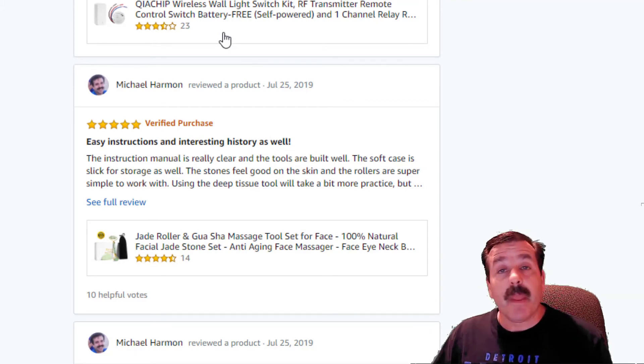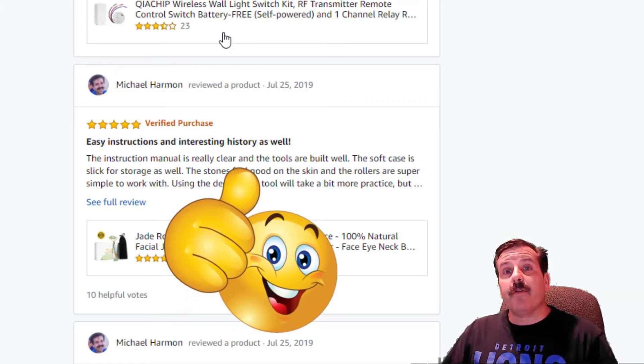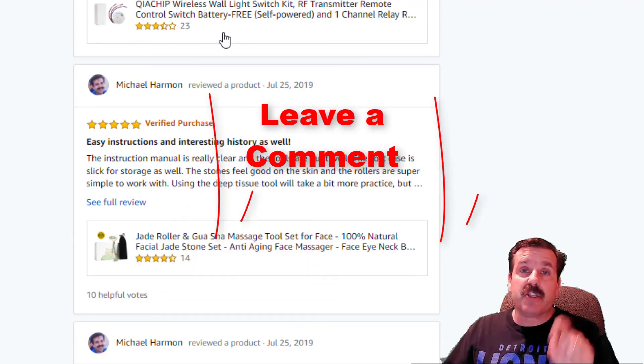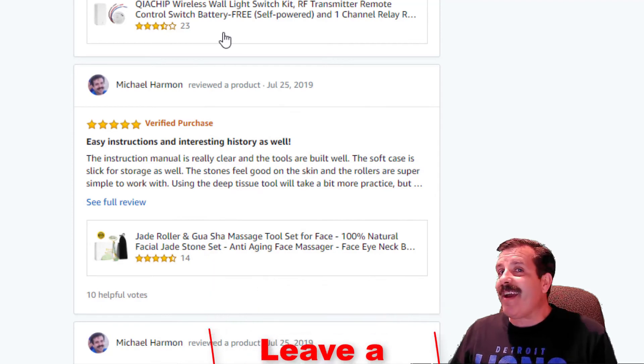There you have my verified purchase of the massage tool that helps get rid of wrinkles and all those other things that show up when you start to age. If you found this video useful, please hit that like button. If you've got a question, comment, or suggestion, add it down below.